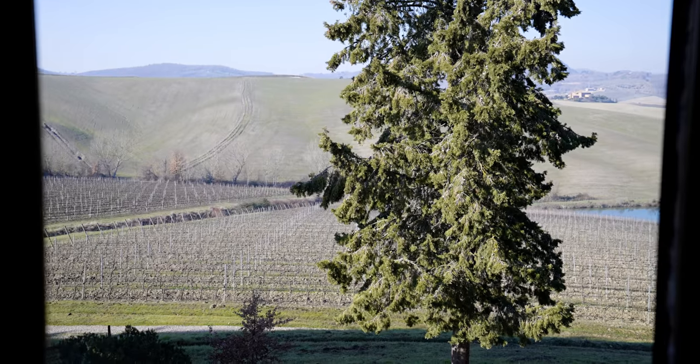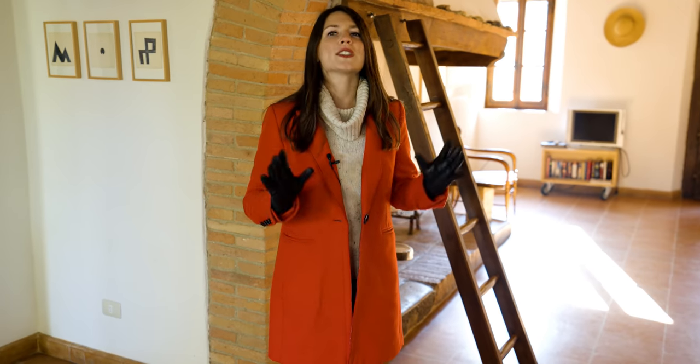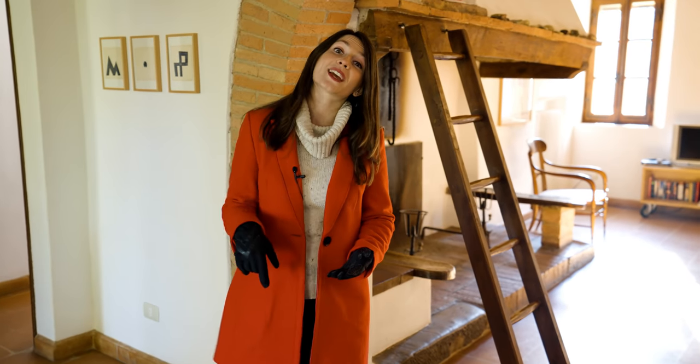This is the perfect retreat if you're a large family or have a large group of friends looking to escape from the chaos of the city and enjoy quality time together. But we're not finished here — follow me, let's go check out downstairs.